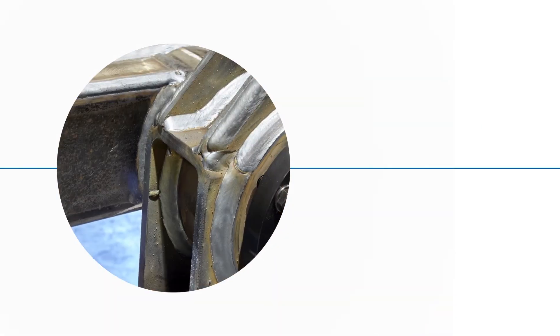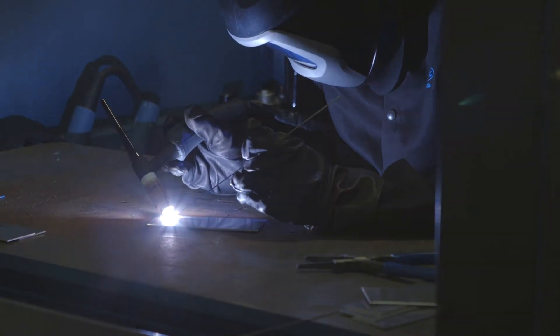Head-to-head, we're confident that you'll find OTC Dyehen's quality to be top of the class. Give your welders the right tools for the job.